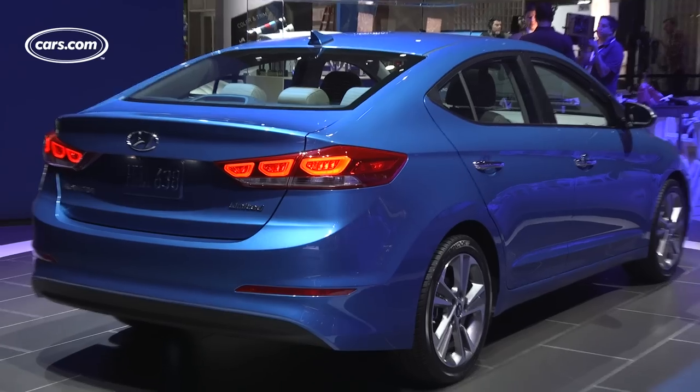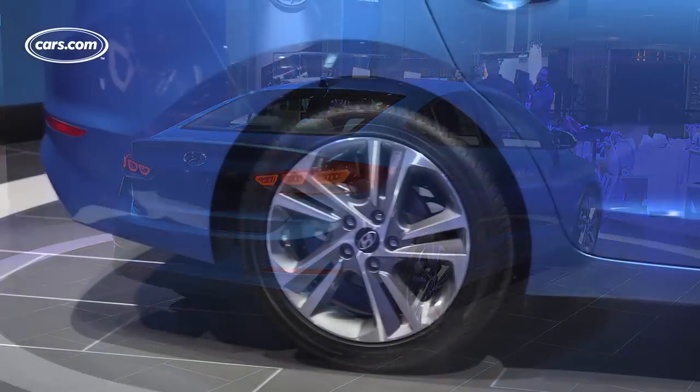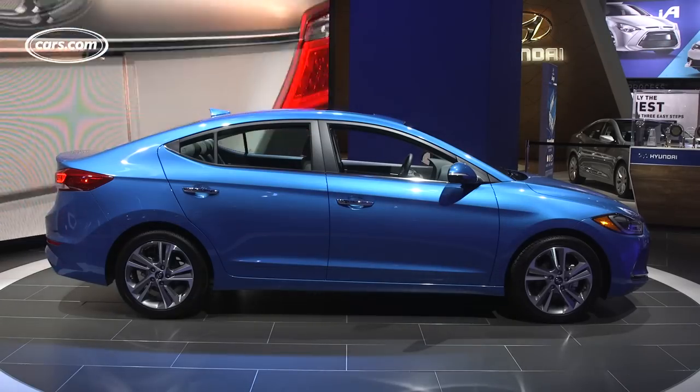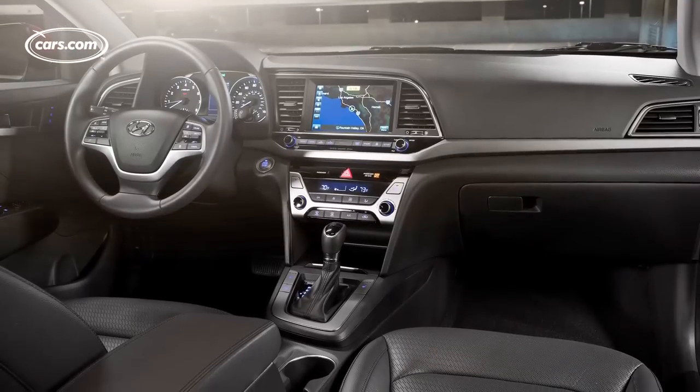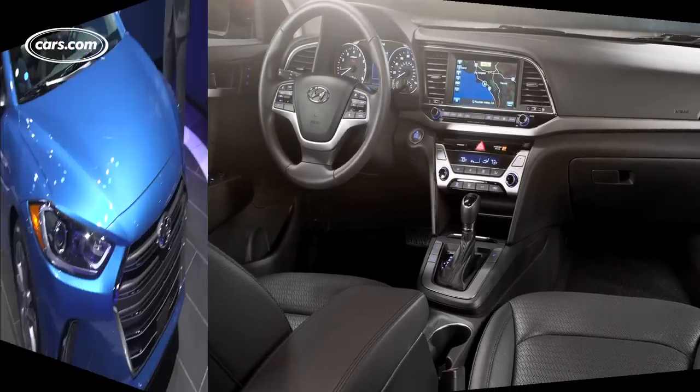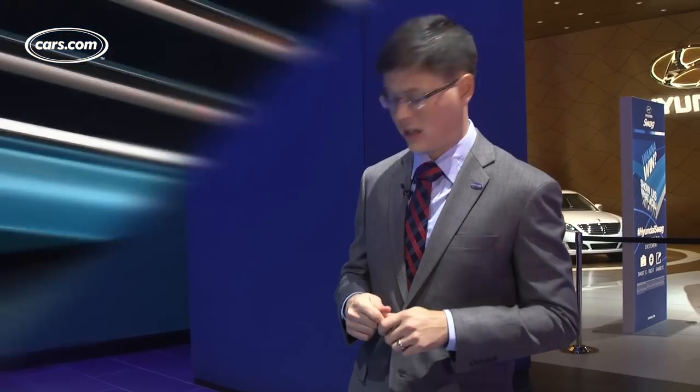Hyundai redesigned its popular small car, the Elantra, with a lot of visual cues from the larger Sonata. It makes for a pretty good-looking small car, but in the all-important battleground of interior quality, it's possible Hyundai may have brought a knife to a gunfight. Hyundai had a tough act to follow after the last Elantra, which was far and away one of the best-looking small cars on the market.